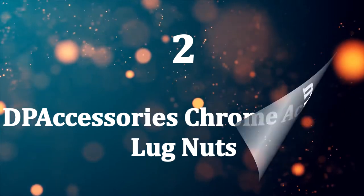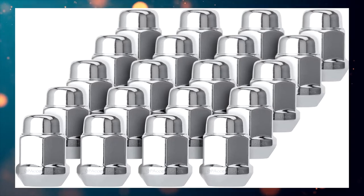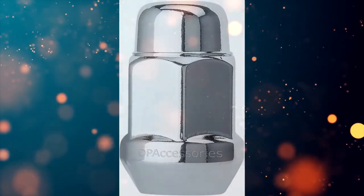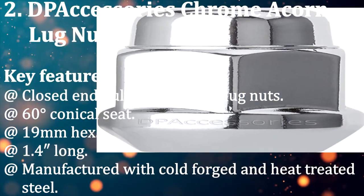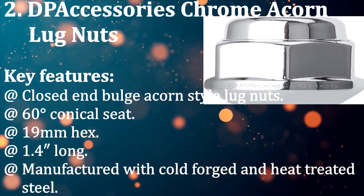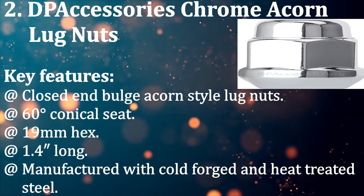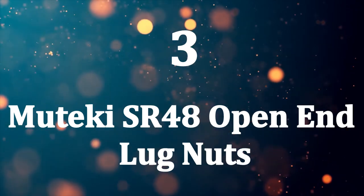Number two: DP Accessories chrome acorn lug nuts. If you're looking to replace your factory lug nuts because they're old or rusted, take a look at these from DP Accessories. Triple chrome plating with layers of copper, nickel, and chrome gives these lug nuts dependable strength and corrosion resistance. Key features: closed-end bulge acorn style, 60-degree conical seat, 19mm hex, 1.4 inch long, manufactured with cold forged and heat treated steel.